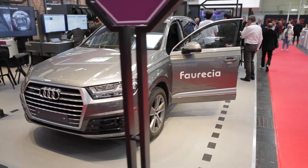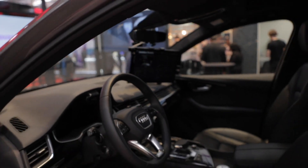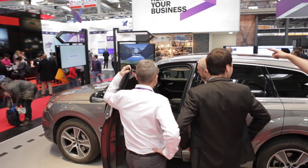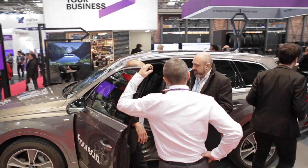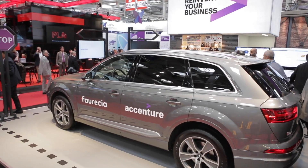Welcome to the Connected Car Lab. In this car, we have a lab where we can find new ways to innovate about the cockpit of the future. This lab has been created by Accenture and Faurecia. Together, we can quickly design, measure, test and improve onboard hardware and software.